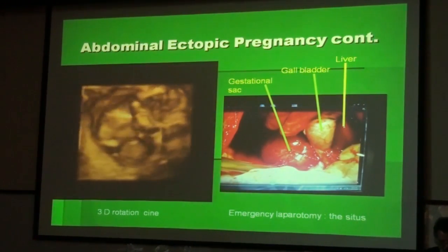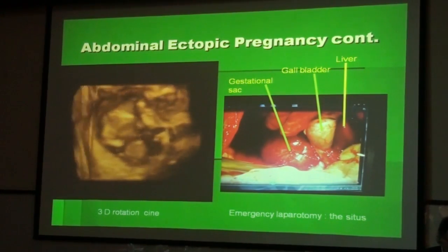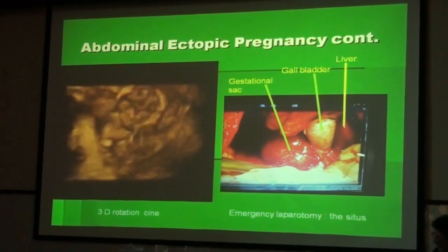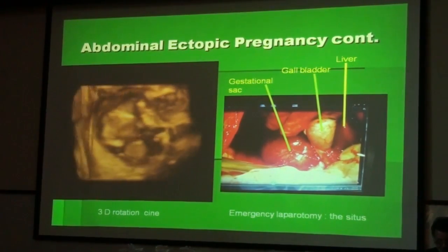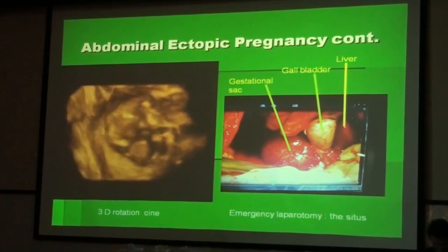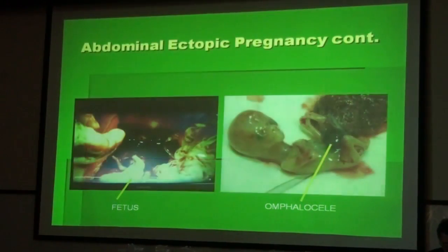Laparotomy was immediately prepared. You can see on the left side the three-dimensional workup of the fetus. On the right side you will see the intraoperative view of the gestational sac and the gallbladder and the liver. After opening the sac we removed the fetus, and the fetus turned out to have an omphalocele as well.